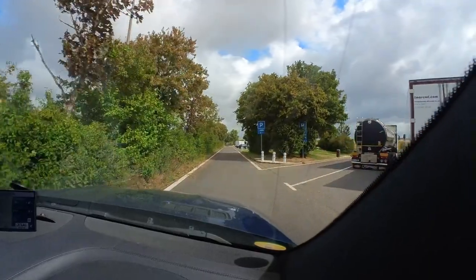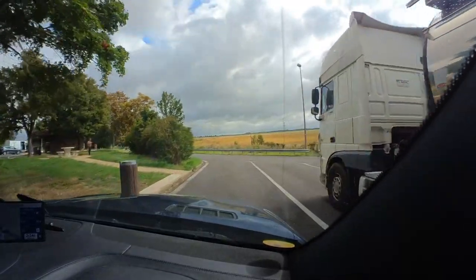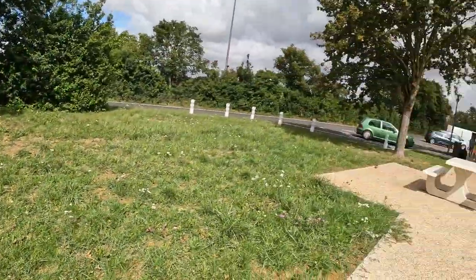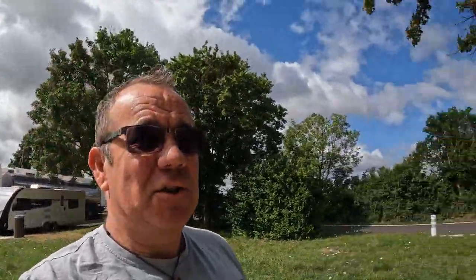We'll pull in just next to this one here. So here we are, we've just pulled over along with the trucks. These rest stops vary in size. You often find a picnic table, that sort of stuff. The quality of the toilets here are not great, so we're obviously going to use the caravan. It's overflowing, so yeah, they're obviously not great.